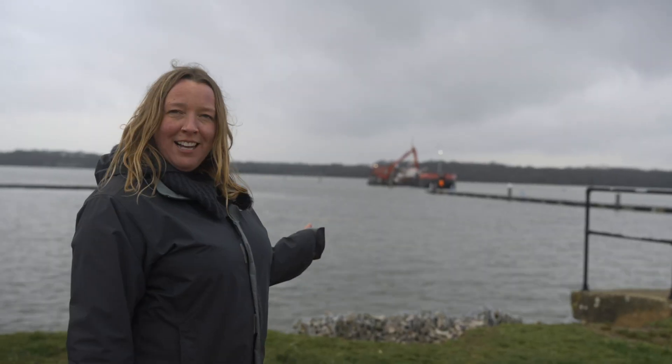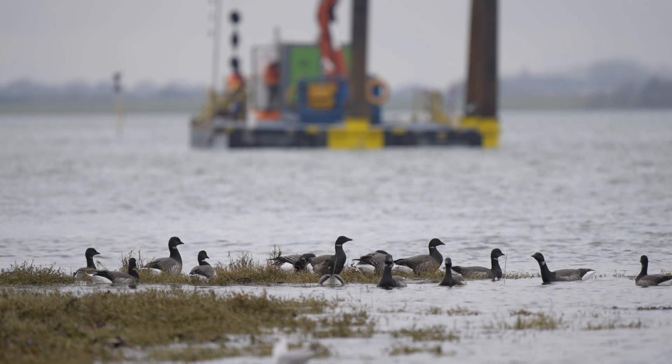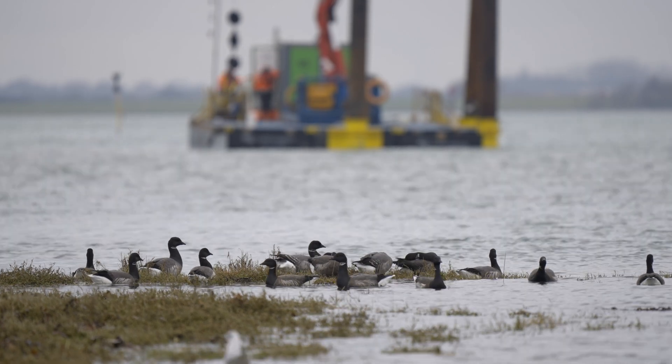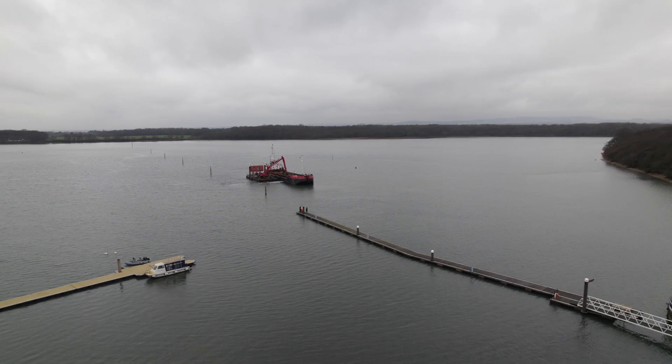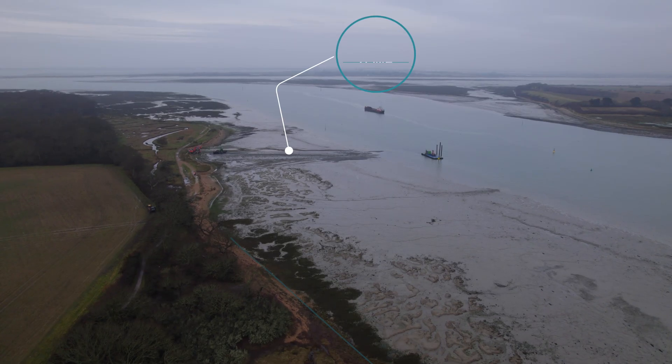Tom and Sarah are standing down on the pontoon — they've been the people who've pulled this part of the project together. Most UK dredging in the marine environment involves excavation by suction or excavator, and it's put in a barge or ship and taken offshore and dumped. What we're trying to do is turn that barge around and bring it to the nearshore and allow it to deposit its load as close to the habitat we're trying to restore as possible.